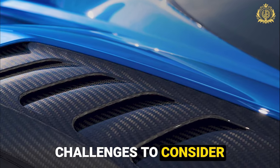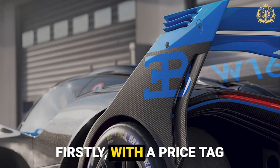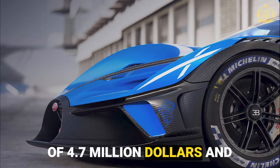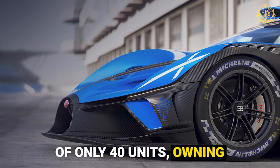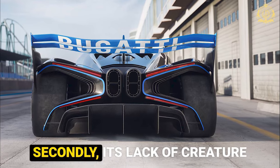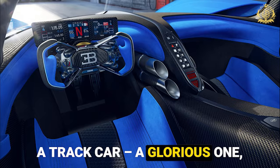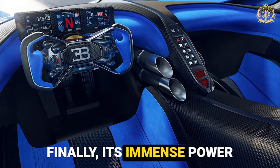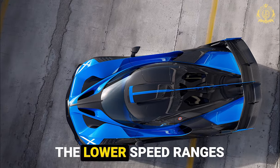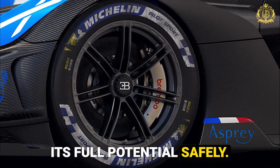Challenges to consider: while the Bolide is a technological marvel, it's not without limitations. First, with a price tag of $4.7 million and a limited production run of only 40 units, owning one is a dream for most. Second, its lack of creature comforts makes it strictly a track car — a glorious one, but not exactly practical for everyday driving. Finally, its immense power requires a skilled and experienced driver to handle its full potential safely.